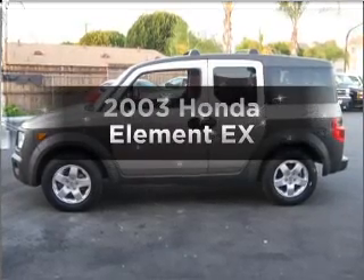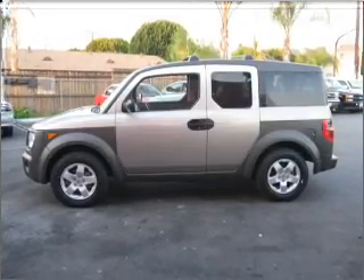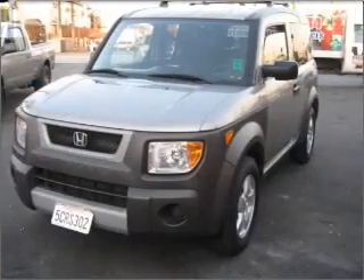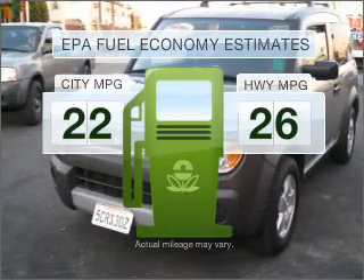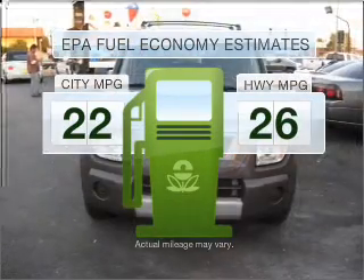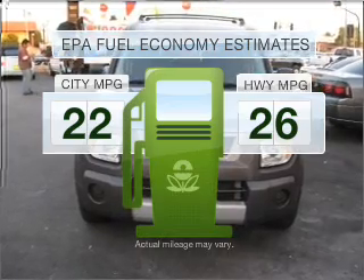Imagine yourself in this 2003 Honda Element. If you're looking for an automobile with great attributes, look no further. Low emissions and the good fuel economy offered in this vehicle are important to you and to the environment.